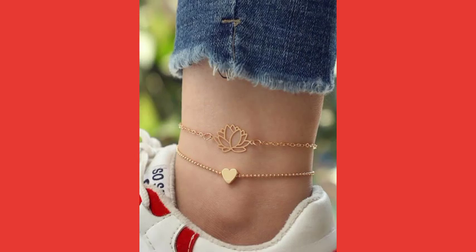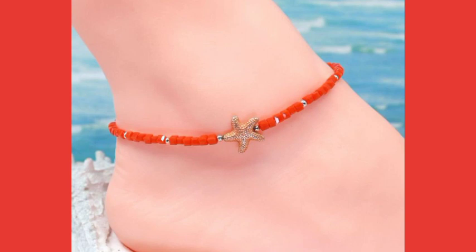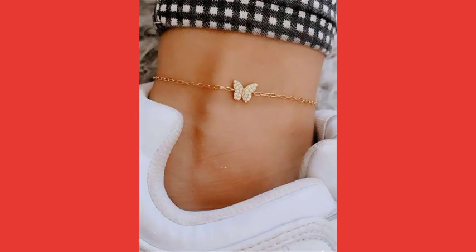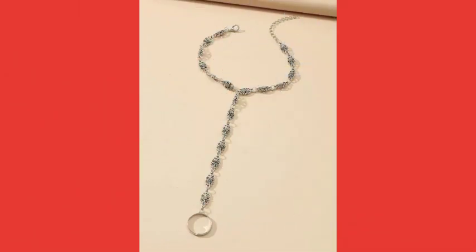All these anklets are very attractive and very awesome. You can buy all these anklets online from different websites, and I will also tell you about those websites from which you can buy these amazing, wonderful and stylish anklets. This is a very beautiful and very attractive red color anklet design. This is also a very attractive and very amazing double chain beaded style, and also a very beautiful and very attractive green color anklet.